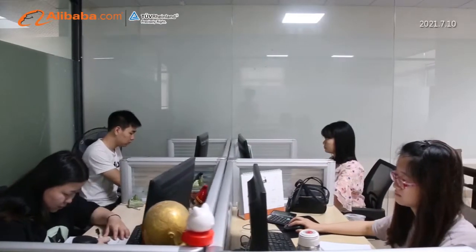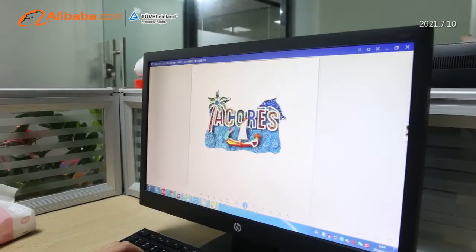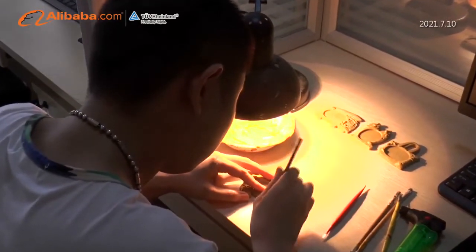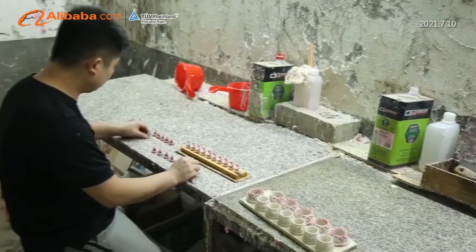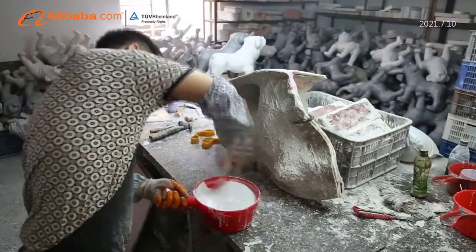Quanzhou Xinfeng Resin Industry and Trade Company Limited covers an area of 4,000 square meters and has about 40 employees. We specialize in designing and producing all kinds of resin crafts.